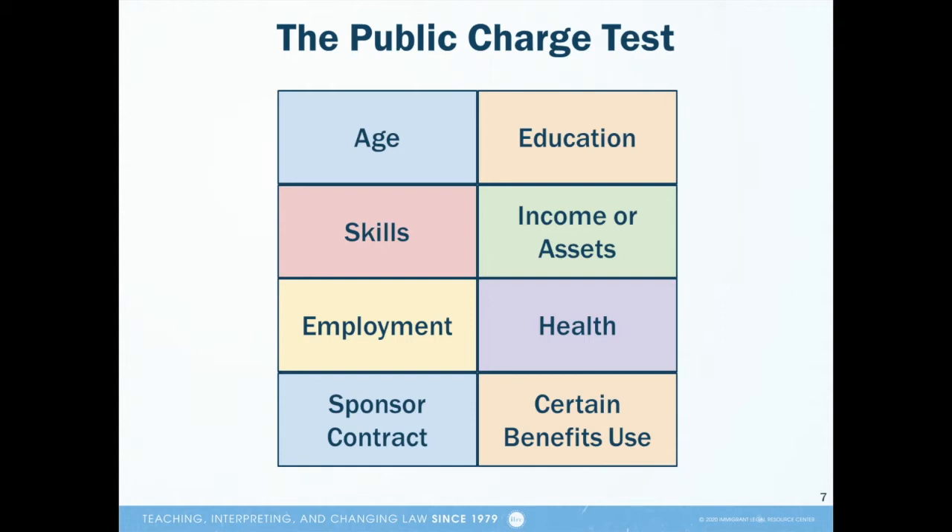As you can see on the slide, officers consider all sorts of factors in a person's case, and things like having a good income, having a job, being healthy, or having a high school diploma will help you in the public charge test.